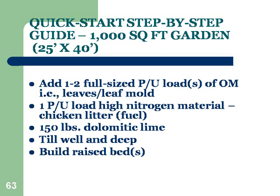The approach I talked about is to quick-start. You can do it without tilling, and a lot of people advocate that. Tilling once will get you a much faster start, and that's the reason I do it — you can do it either way. Start by adding one to two full-sided loads of organic matter like leaves or leaf mold for a thousand square foot garden, roughly 25 by 40 feet. Leaves are great because tree roots go deep and pull up minerals not necessarily available in the upper parts of the soil.